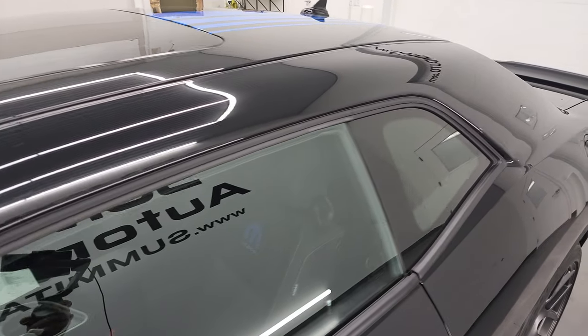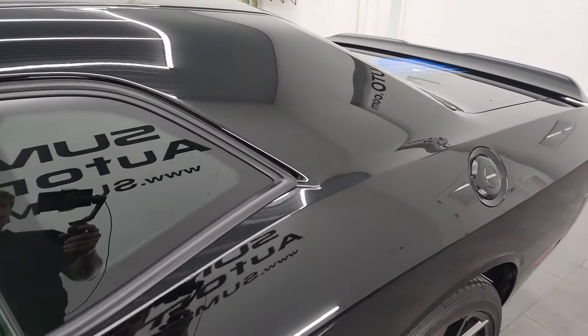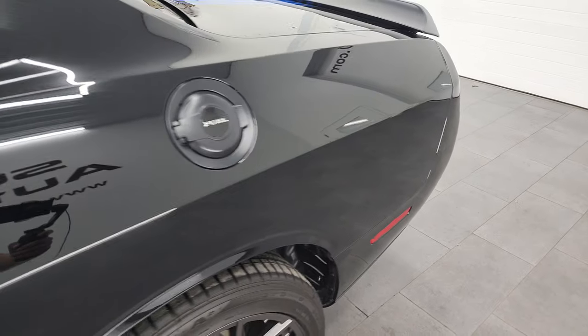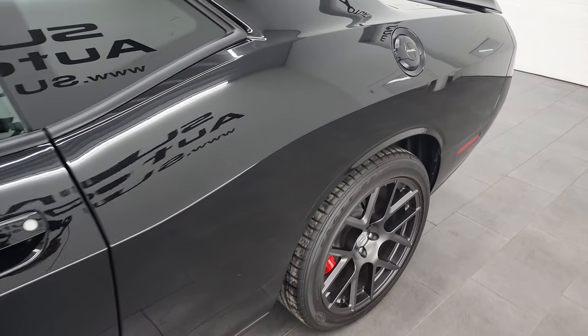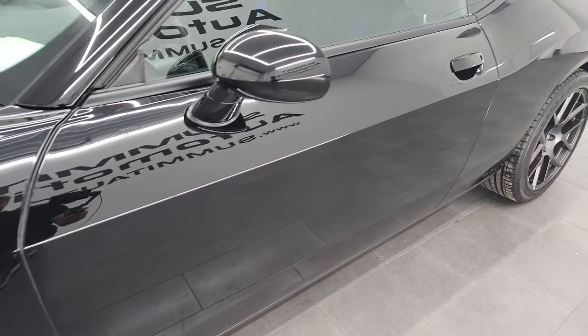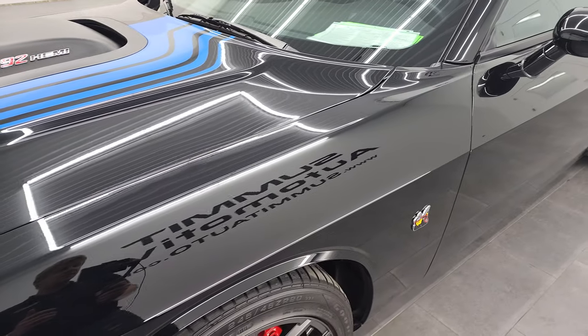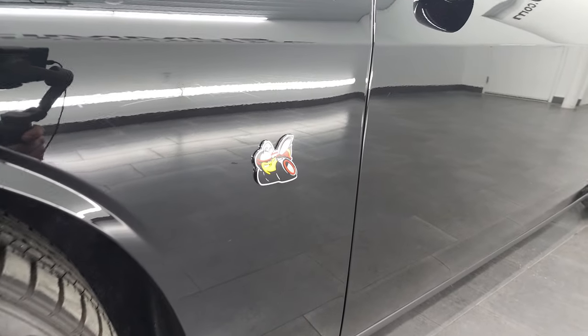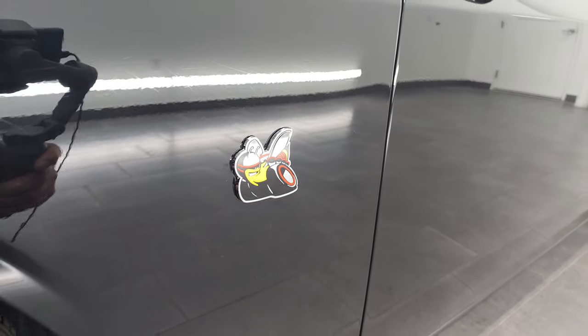Of those 100 cars, only 90 were for the U.S. and 10 were for Canada. So this is one of 90 that were the U.S. market, and this is number 76 of 100 vehicles. You get the Scat Pack logo on there.